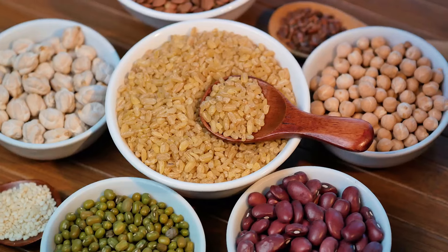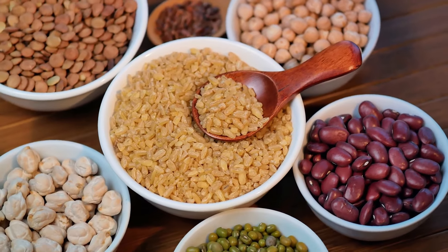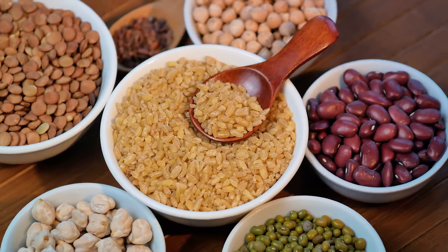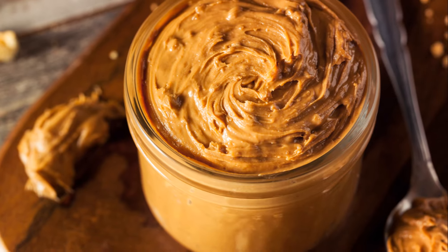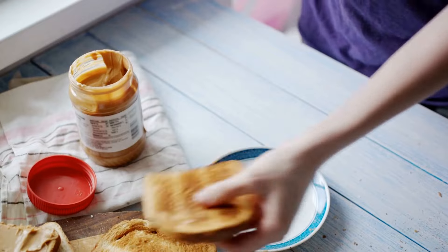Dried lentils are a quick-cooking and protein-packed food, a staple in many cuisines. They're easy to store and can add a protein boost to any meal. Peanut butter, a shelf-stable source of healthy fats and protein, is perfect for energy-boosting snacks and meals.